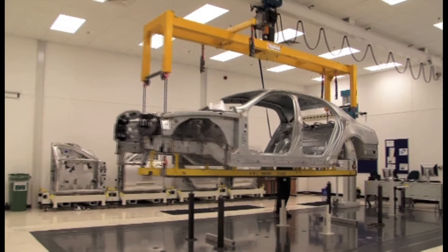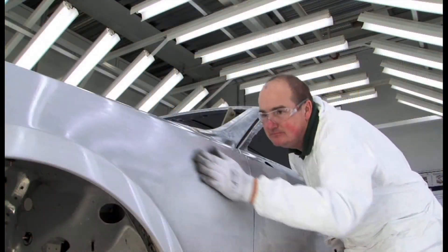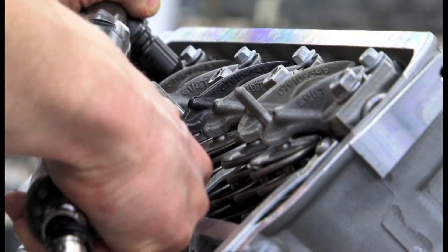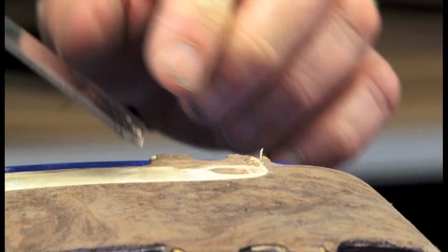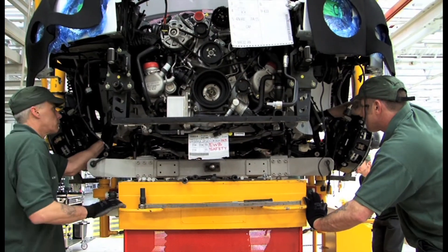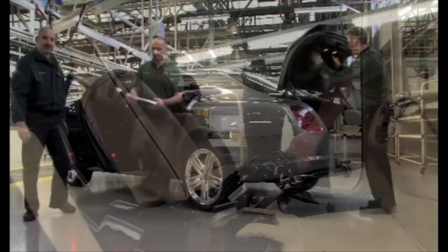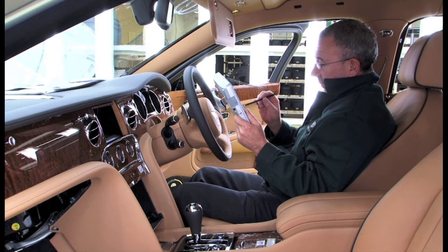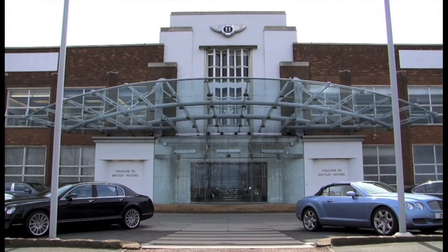It is a great feeling for myself and the team here at Crewe to recognise that very shortly, after many many months of extensive development, testing, and in this particular case many hours of building this car, a customer will soon be owning this and enjoying the experience that this grand Bentley now delivers. This is now the ultimate Bentley.